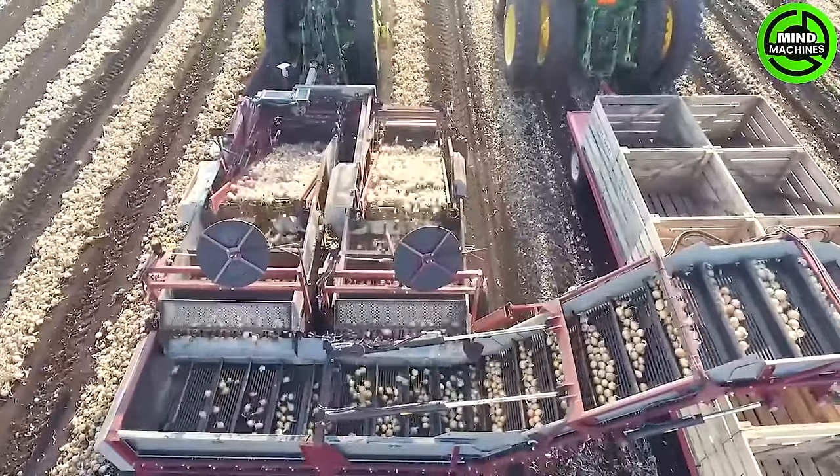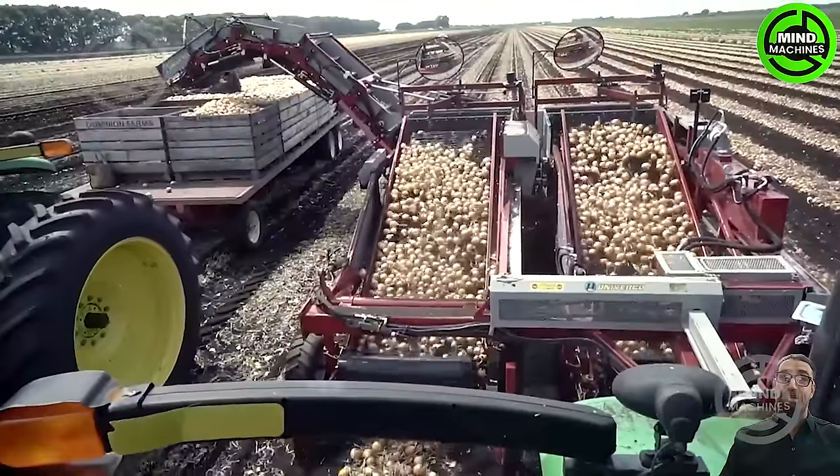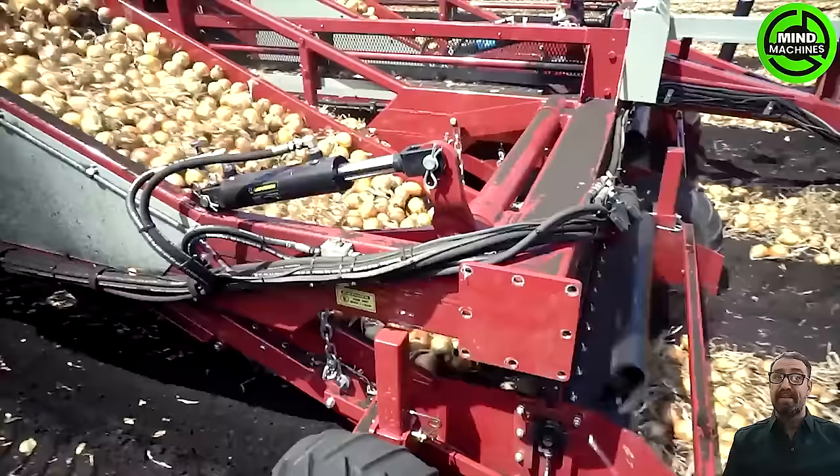The Univerco Rider 2 boasts an impressive capacity of up to 70 tons per hour. Its user-friendly design simplifies operation, featuring a straightforward and intuitive control panel.